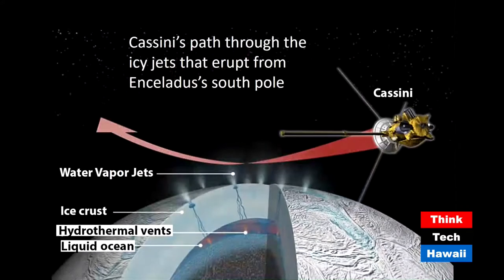Cassini actually flew through the plumes. The most recent flyby was in 2015, where the spacecraft dove down to about 40 kilometers above the surface. The red arrow in the slide shows the path of the swooping spacecraft. It collected material from the plumes with different onboard instruments, flying through them and sampling to sort out what chemicals are inside.